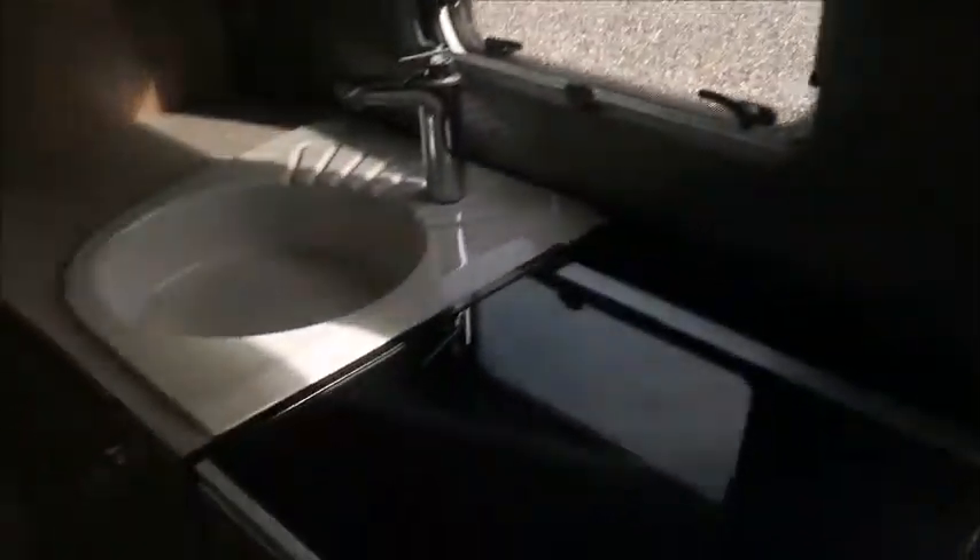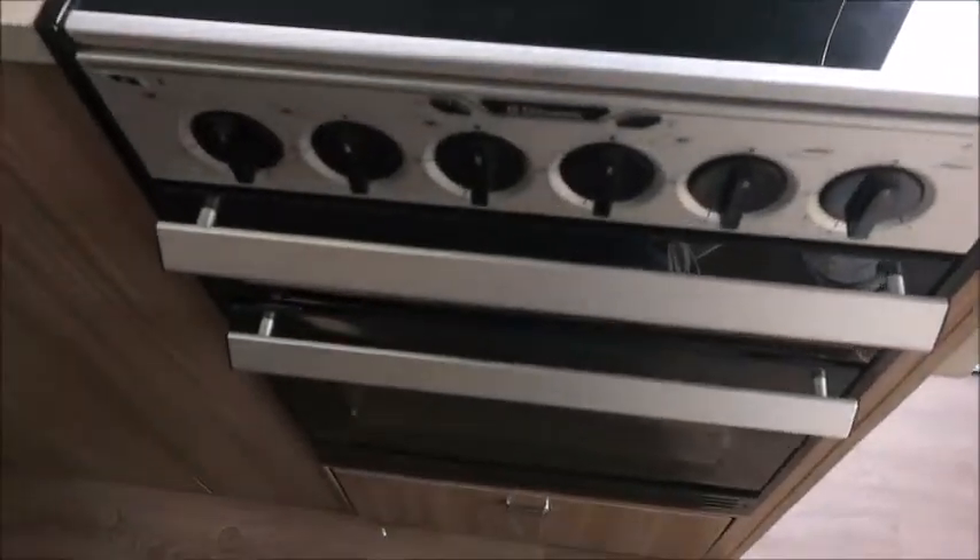The kitchen area features an extendable worktop, hobs, grill, oven, and sink. There's also a microwave, an omnivent, and opposite we've got the Dometic fridge freezer.